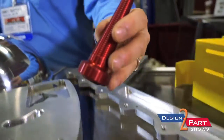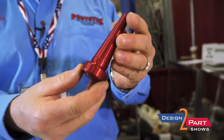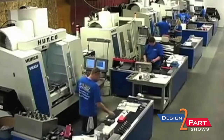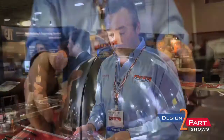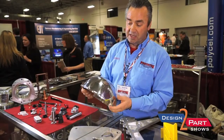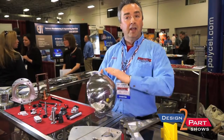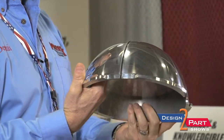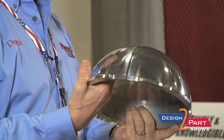We also specialize in CNC machining — I have been doing that since 1987. We have brand new machinery that we just incorporated, allowing us to expand our processes into four and five axis machining. As you can see, this part here is also a machining item. There's a lot of setups involved in something like this because there's so much of a radius type build to it.